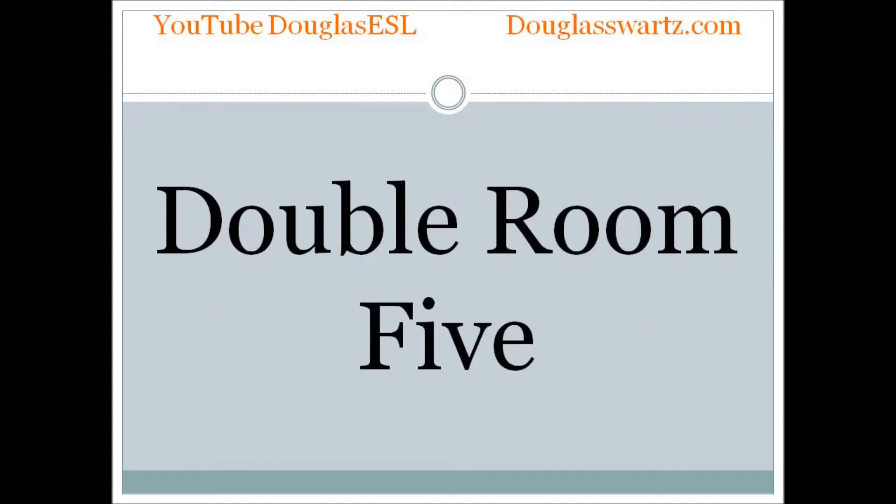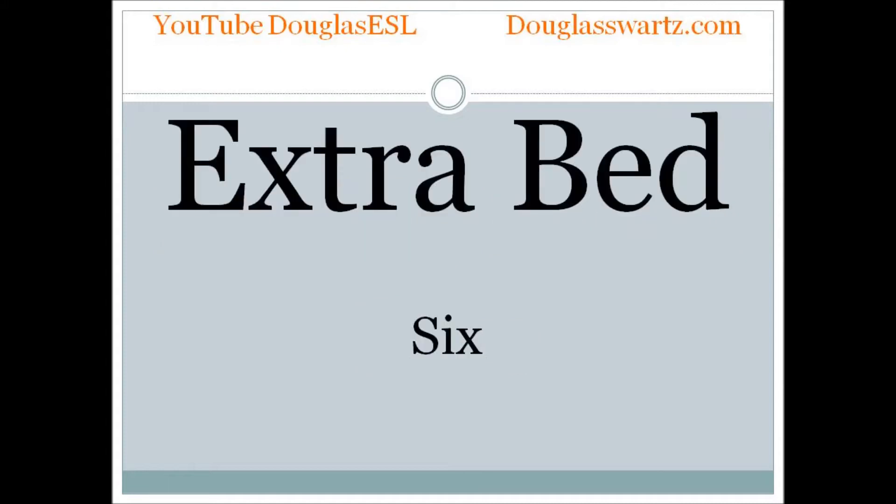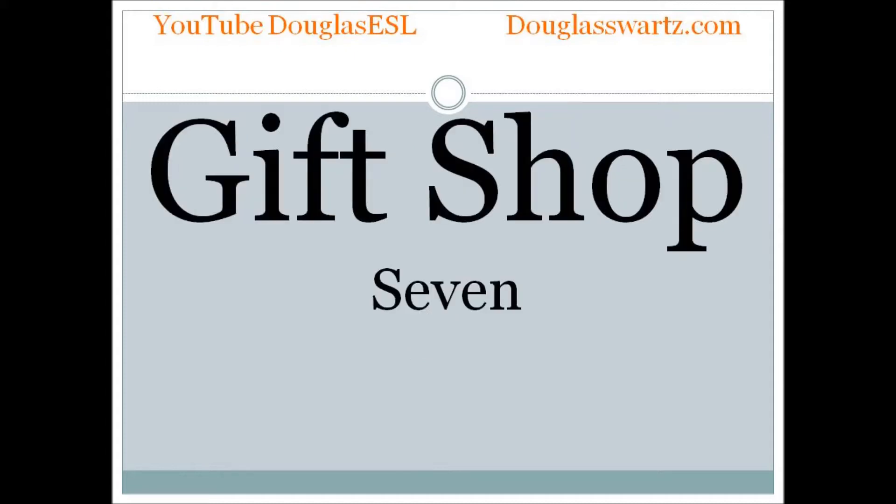Double room. Double room. Extra bed. Extra bed. Gift shop. Gift shop.